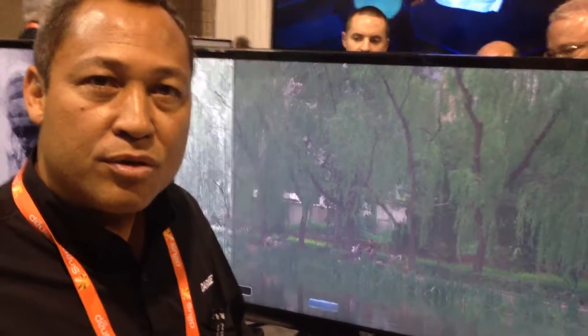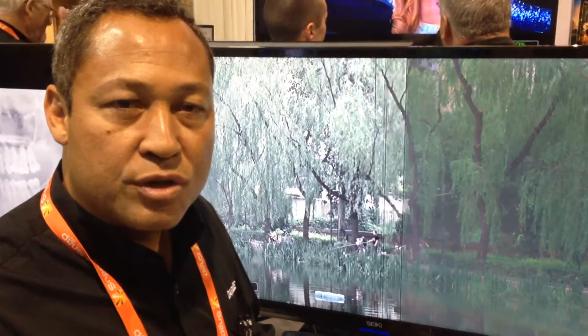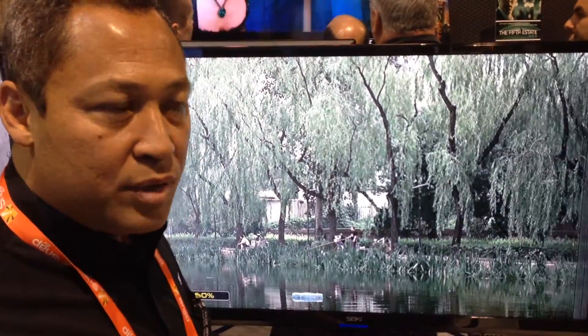Darby Vision has developed other technologies, and this particular one we call Reveal for Security Video. We were asked if we could develop technology that would help see through haze, fog, and rainy conditions. And, of course, as an IP development company, we took on the challenge and Reveal is the result.